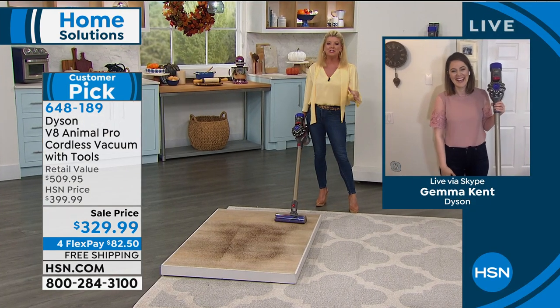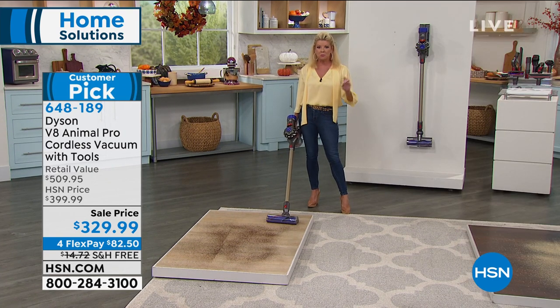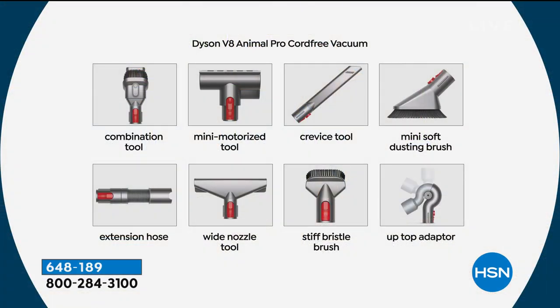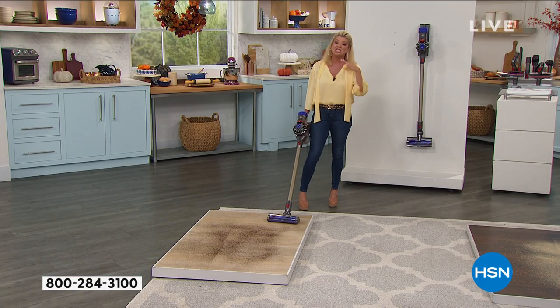This partnership with us means you can't find the V8 anywhere with eight additional number one top-selling attachments. Even at our normal price of $399 we took $70 off, so in retail it's over $500. On top of these wonderful savings, we have free shipping and handling with four monthly flex payments.